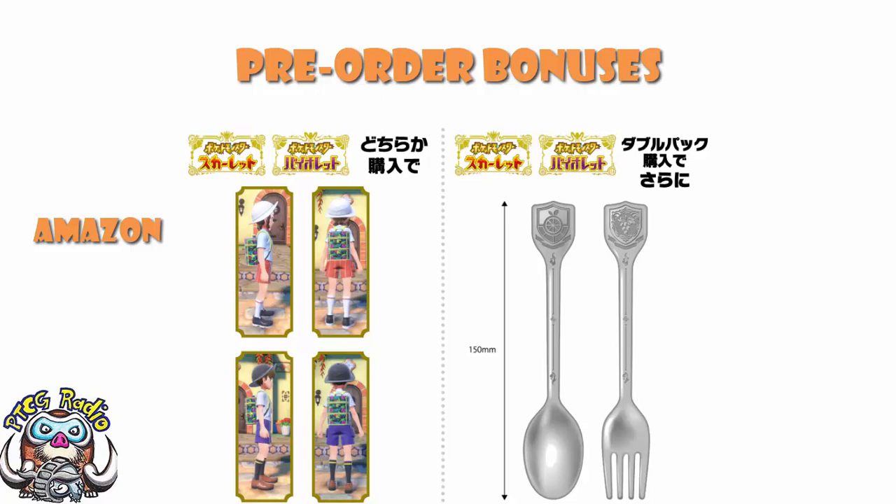What is really cool here — remember I told you in a video the other day, the Academy has different names and logos depending on which game you play. The logo here, well, there are two cutlery items: a fork and a spoon — gutted if you wanted a knife — and one of them has one logo and one has the other.